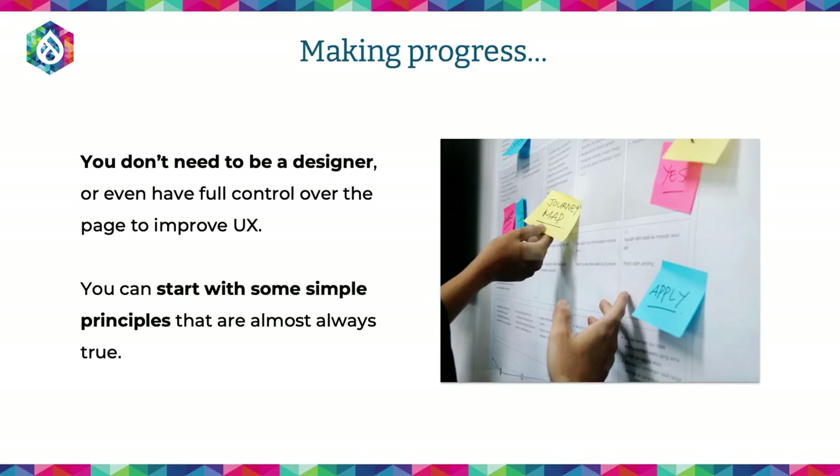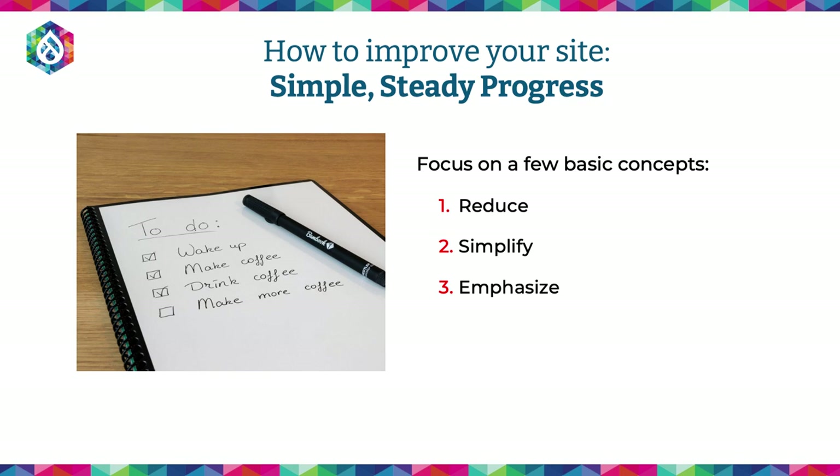So I'm going to talk about some steps you can take — these are examples, there are other things you can do. I'm going to talk about UX specifically, but these same principles can apply to SEO, accessibility, and performance. Anything that you see that's in your way that you want to remove as an obstacle. When we think about making progress toward a better user experience on our current site, you definitely don't need to be a designer, and you don't have to have full control of the page to improve UX. You can start with some simple principles that are almost always true about user experience.